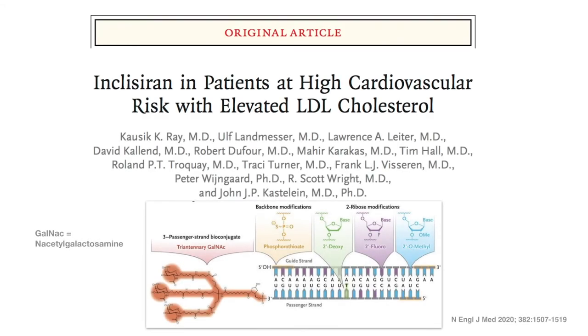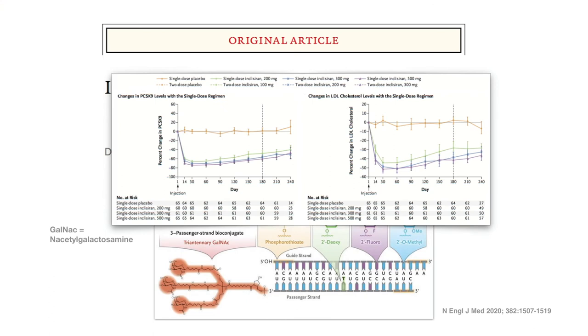As one example — inclisiran — you can see here that the backbone of the double-stranded RNA has been modified to be more stable and not digested when injected subcutaneously. It can reach only the liver via the N-acetyl glucosamine tag that binds to the ASGR receptor on liver cells. Over half a year, PCSK9 is reduced substantially, as is LDL cholesterol.